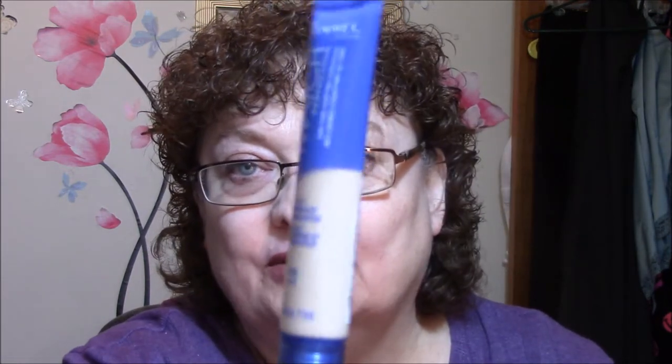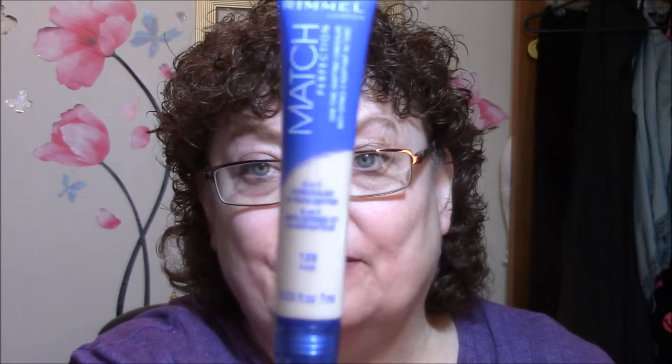The first swap I got was from Leah — I'll put her YouTube address down below, please follow her. She is just the most awesome girl, and we have done several swaps already. The first thing I got was Match Perfection Skin Tone Adapting Concealer in Fair by Rimmel, never been used. I was asking for different concealers, and she gave me this one — brand new.